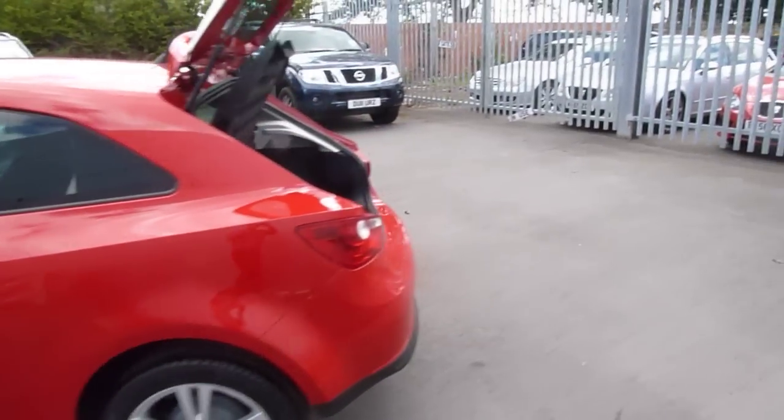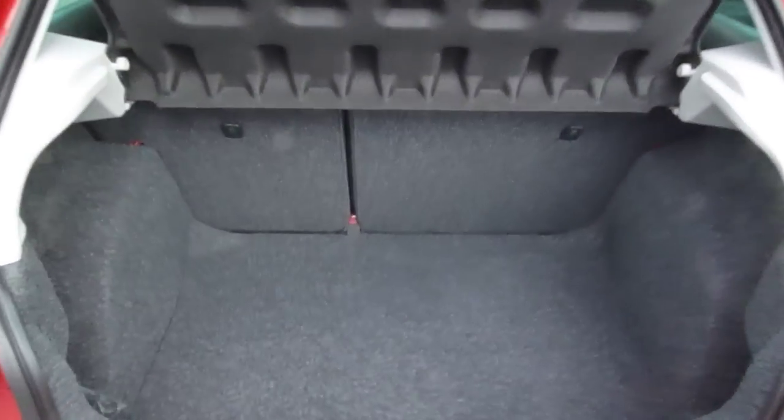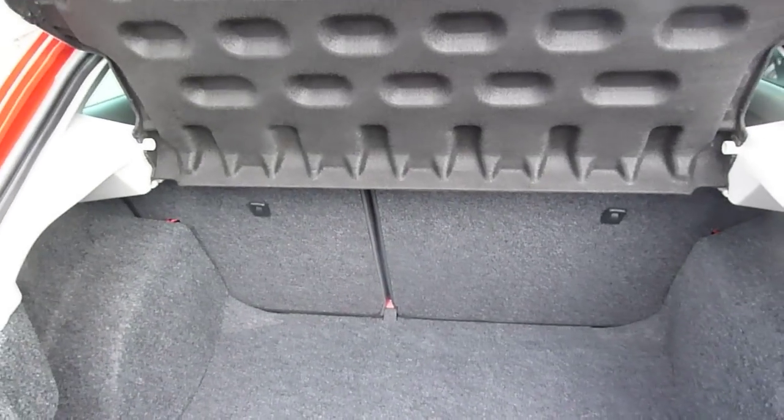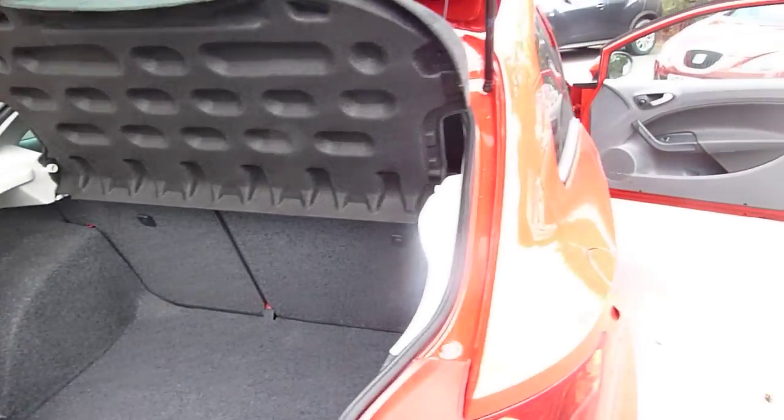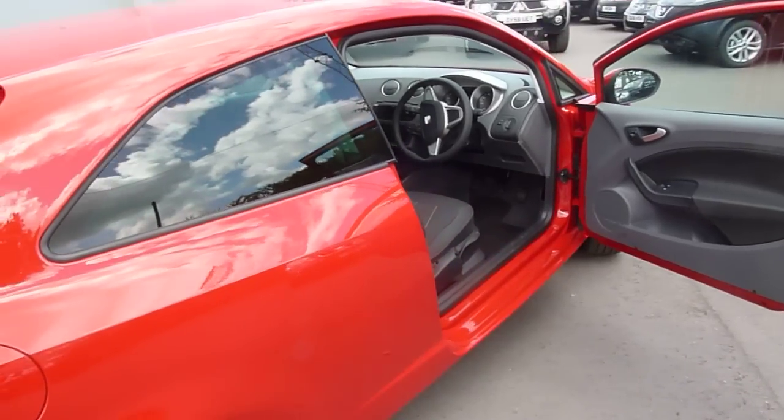Let's go around the back — great boot space and the seats fold on a 60-40 ratio, should you need to go to the DIY shop. Again, lovely sleek lines on the Ibiza.